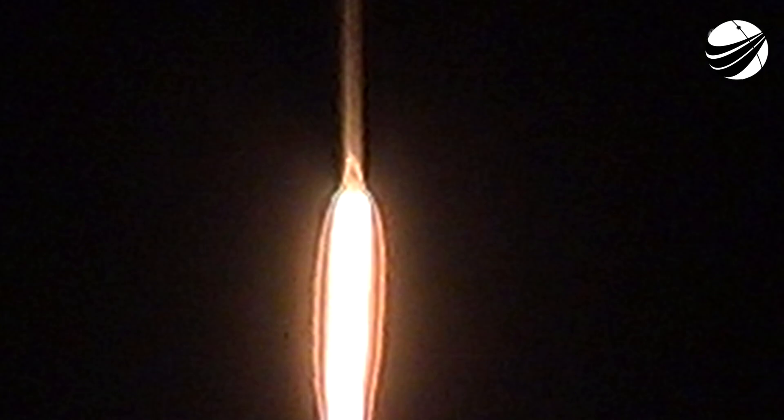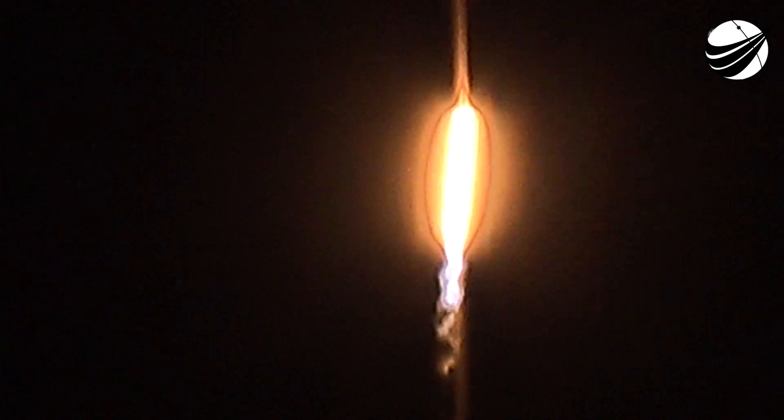Merlin 1D propulsion is nominal. Confirmed nominal from the avionics engineer. We're throttling down right now on the Merlin 1D engines.